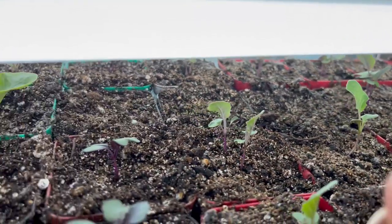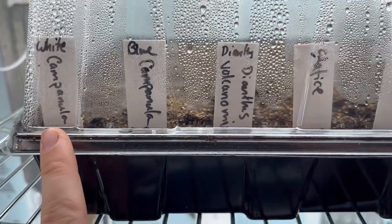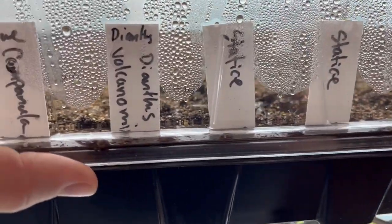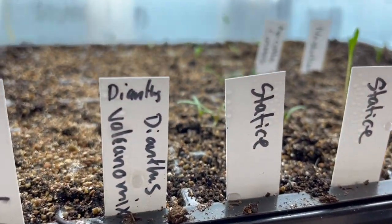Most of these seeds were either from In My Gardener or Johnny's Seeds. In this box we have some flowers. I do see some sprouts under the stone, so let's go ahead and take a peek. Oh yeah, we've got stuff growing!